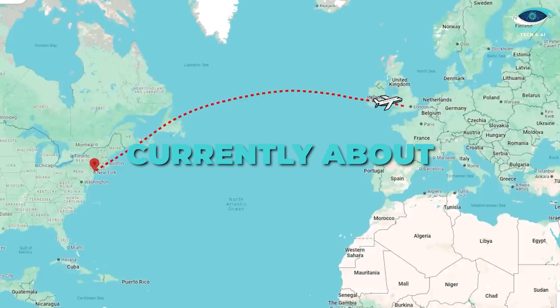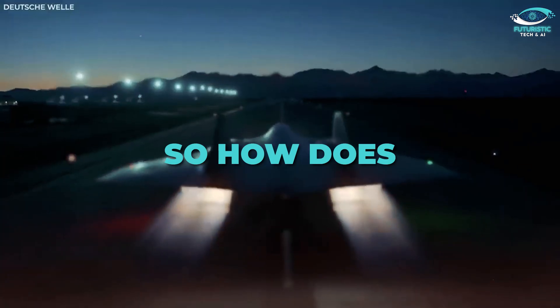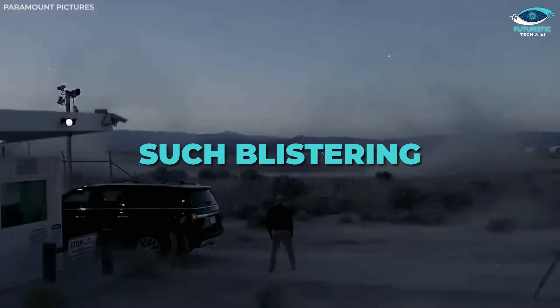At such speeds, a flight from New York to London — currently about seven hours — would take under an hour. So how does the Nanshan Nambal 1 achieve such blistering speeds?